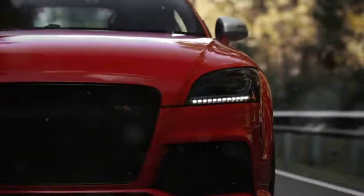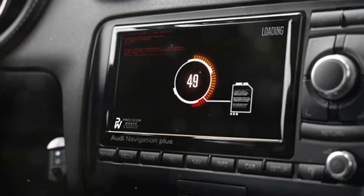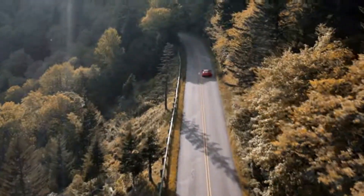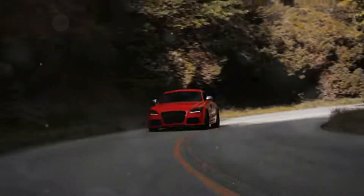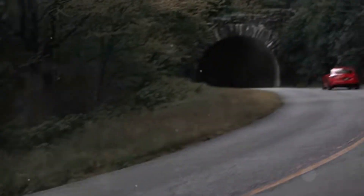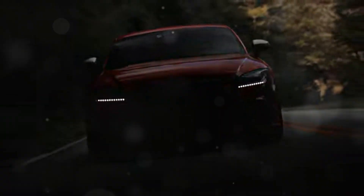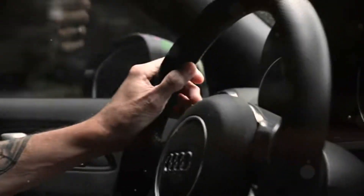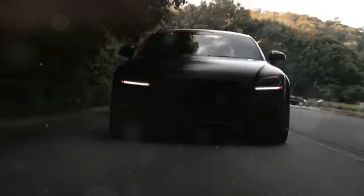The Audi TTRS comes equipped with Audi's legendary Quattro all-wheel drive system, a hallmark of engineering excellence that has been perfected over decades. Quattro provides exceptional traction and handling in all weather conditions, ensuring that you remain in control no matter what Mother Nature throws your way. It constantly monitors the road surface and distributes power to all four wheels.